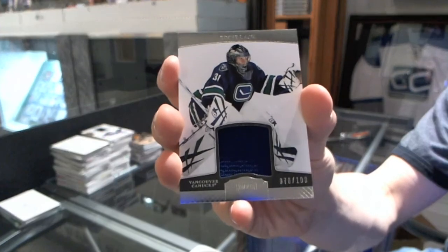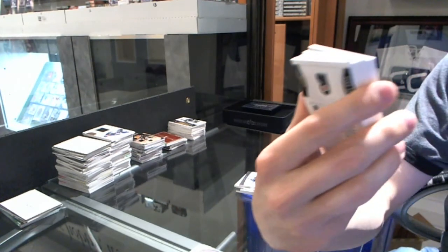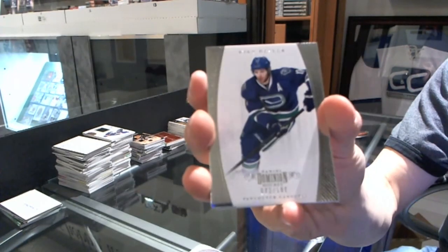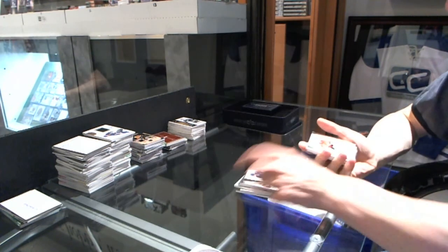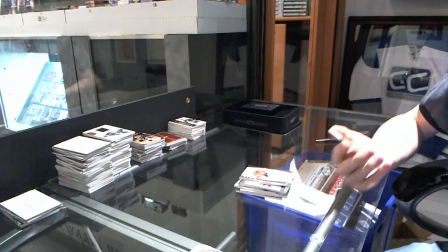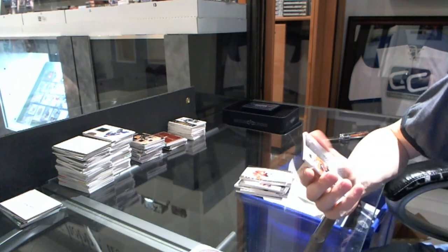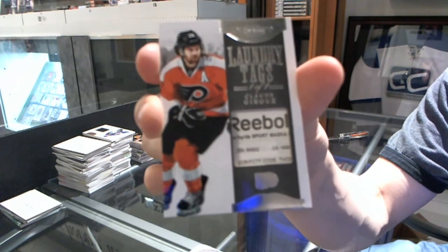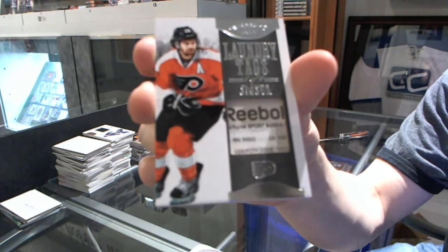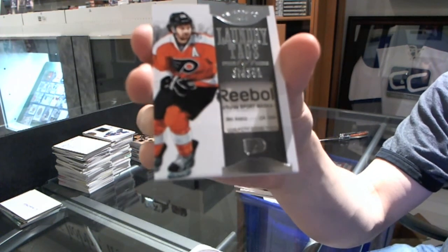We've got a base jersey, number to 100 for the Vancouver Canucks, Eddie Lack. Base jersey, number to 100 for the Montreal Canadiens, Blake Geoffrion. Base card to 199 for the Vancouver Canucks, Ryan Kesler. Base card to 199 for the Washington Capitals, Braden Holtby. And we finish with a one-of-one laundry tag for the Philadelphia Flyers, Claude Giroux.